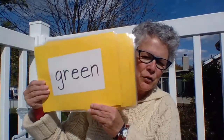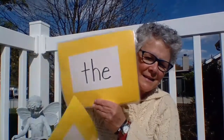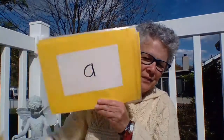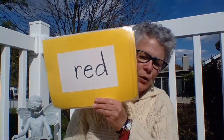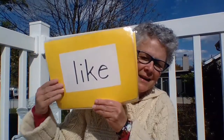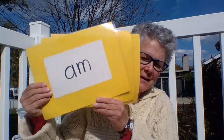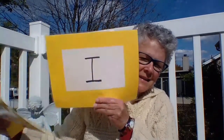Little. Green. Is. The. Yellow. A. Red. Like. See. Am. And. I.